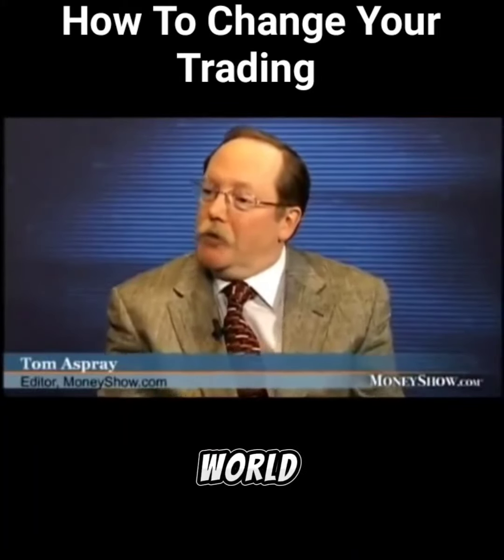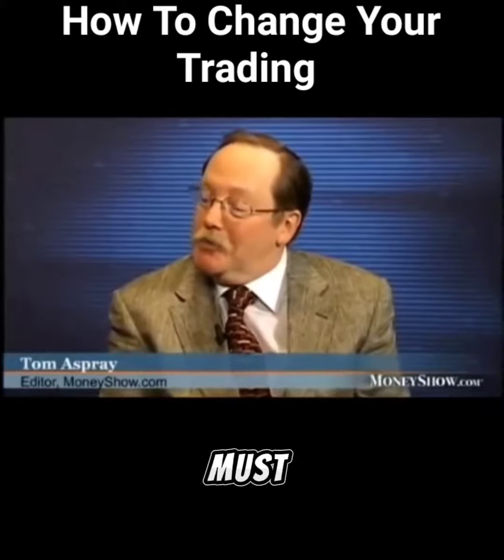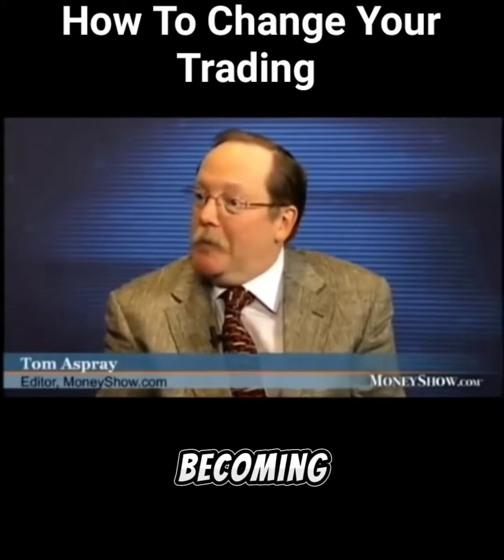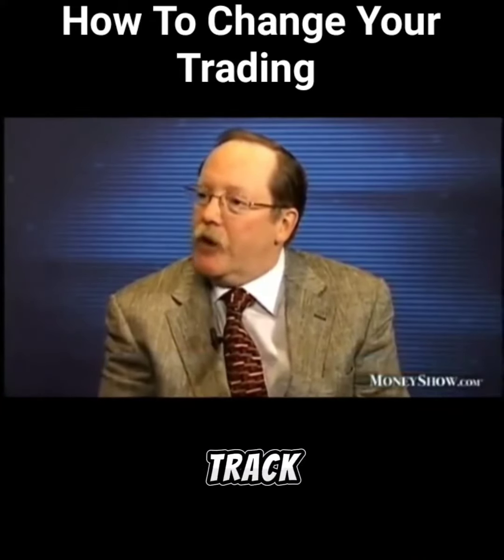You teach traders around the world, and you've walked a lot of traders from that initial phase to becoming a successful trader. So what things do they need to do to get on the right track?